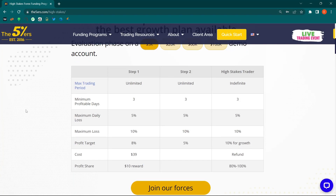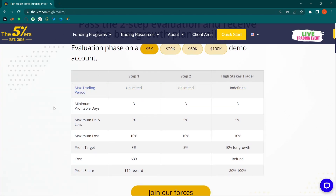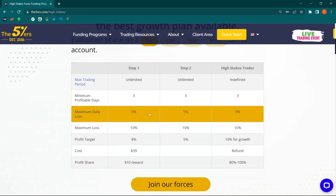Other features of the challenge: leverage is 1:100 specifically for the two-step High Stakes Challenge. The profit target is 8% for phase one and 5% for phase two — quite reasonable and achievable. There's a 10% growth scaling trigger, meaning every time you achieve 10% on your account you get a scale-up. The minimum profitable days requirement is three, meaning at least three days where you achieved 0.5% profit of your account, which is quite realistic.